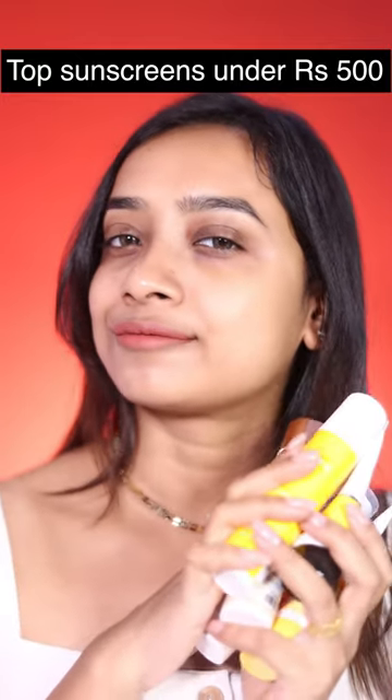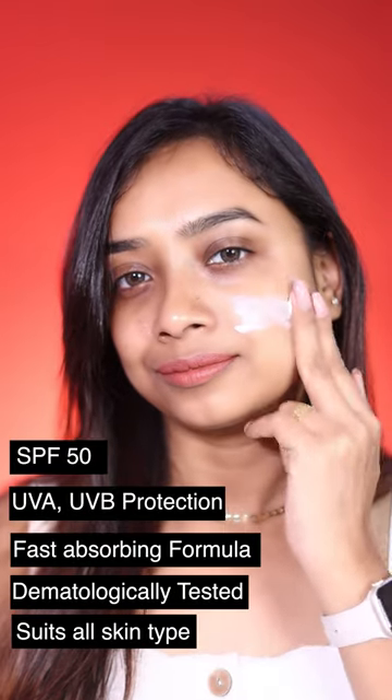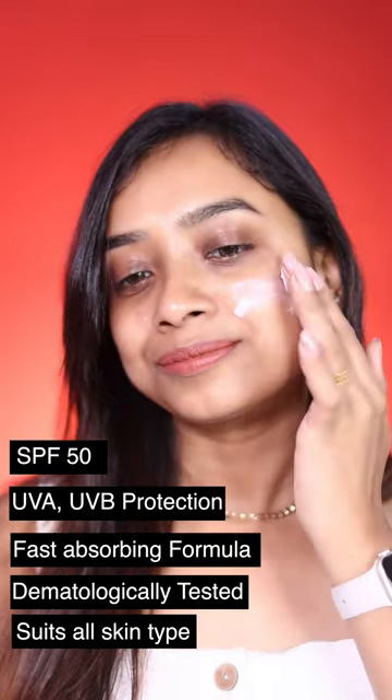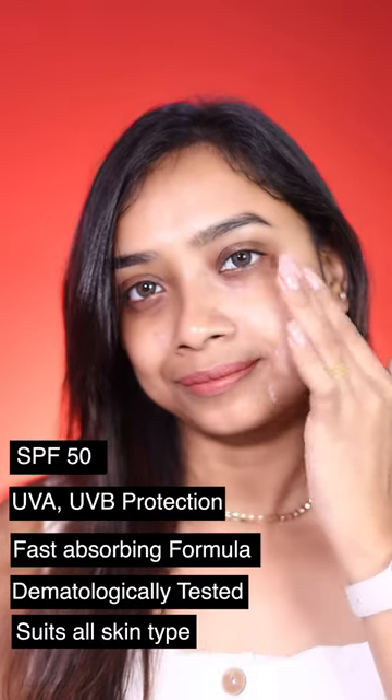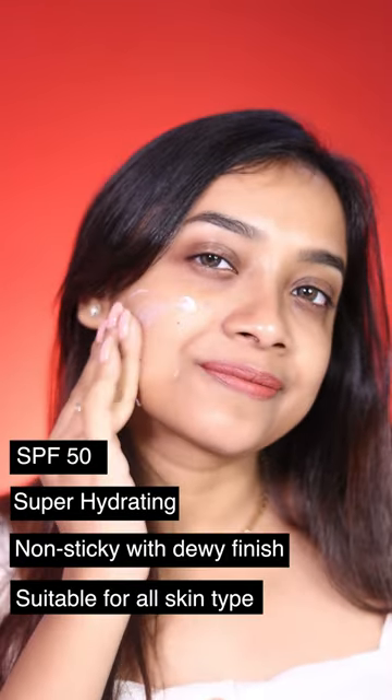Top sunscreens under 500 rupees. First one is this Iowa 2% Chandanam sunscreen — it provides SPF 50 UVA/UVB protection, fast-absorbing formula, dermatologically tested, and suits all skin types. Next is the Aqualogica Glow Plus Dewy Sunscreen, which provides SPF 50, super hydrating, non-sticky with a dewy finish, suitable for all skin types.